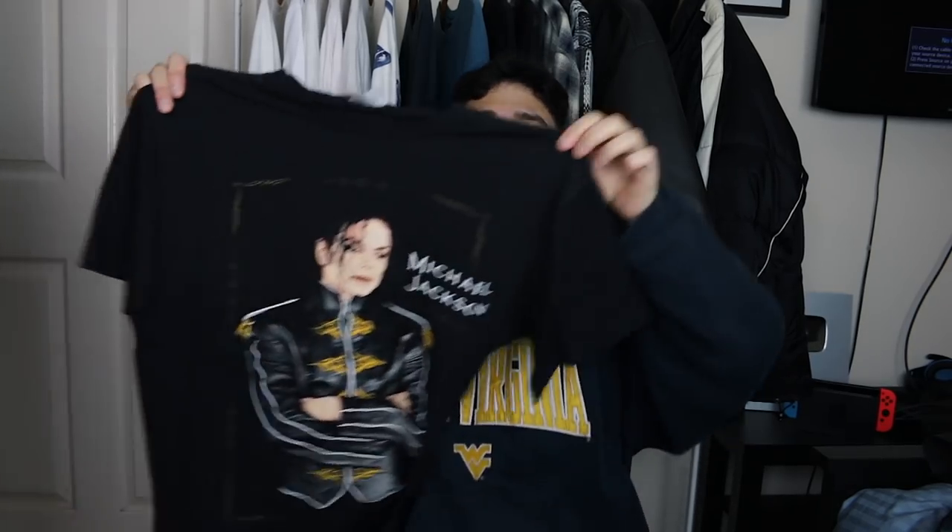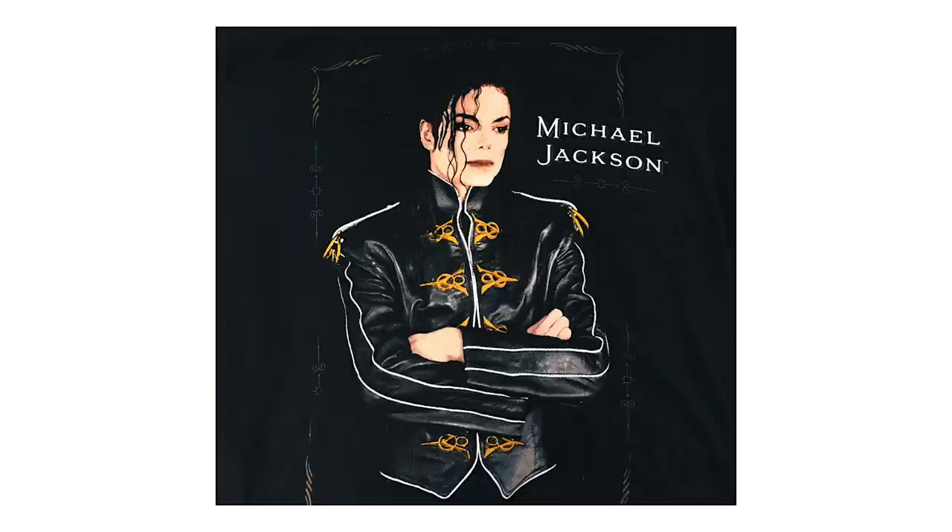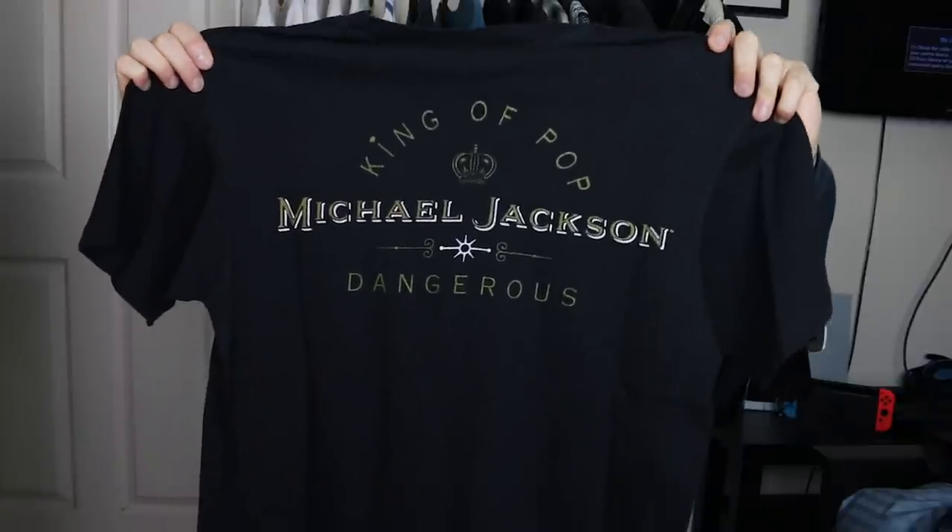First t-shirt of the day: 1990 Michael Jackson King of Pop Dangerous t-shirt. This one is a banger. Found this in a charity shop for like £3.50. Looked it up on eBay — you can get anywhere between £30 to £100 for this. Printed on Hanes, single stitch, which is always a good sign. The print on the front is flawless. We've got a little bit of a back print as well — King of Pop, Michael Jackson, Dangerous. Very very happy with this pickup. Put it on the Depop page already.